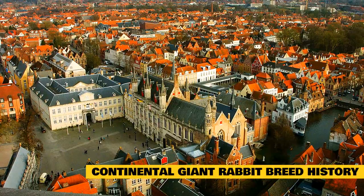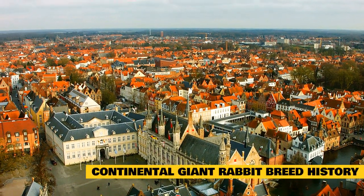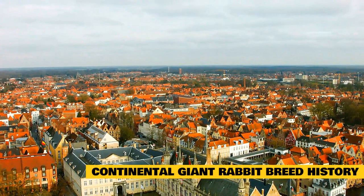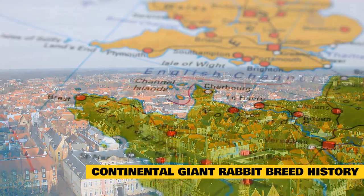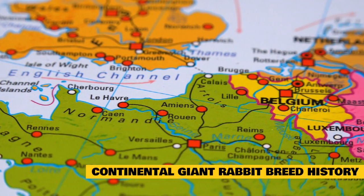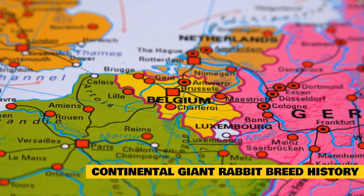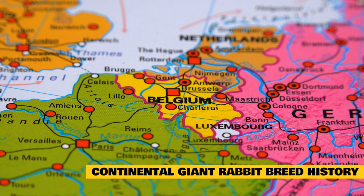One of the oldest and largest rabbit breeds, experts suggest that the Continental Giant dates back to the middle of the 16th century. Many of these rabbits are descendants of the Flemish Giant from Belgium, but this breed also shares a heritage with other breeds such as the Belgian Hare. However, it was not until 1893 that the first standards for Continental Giant Rabbits were written.